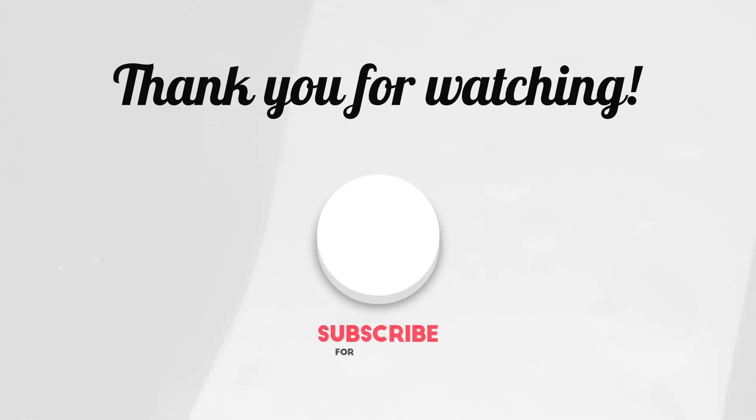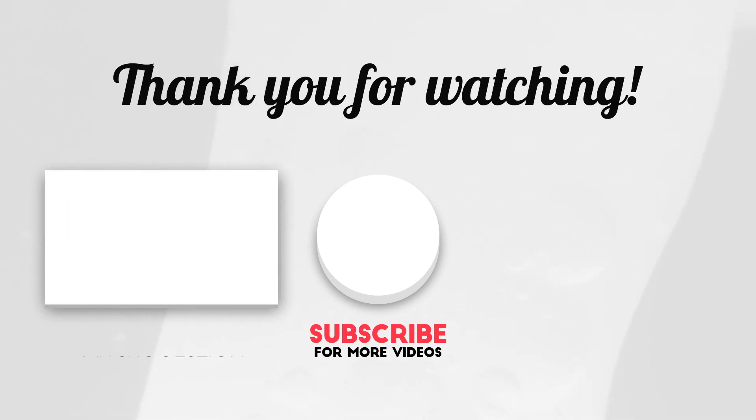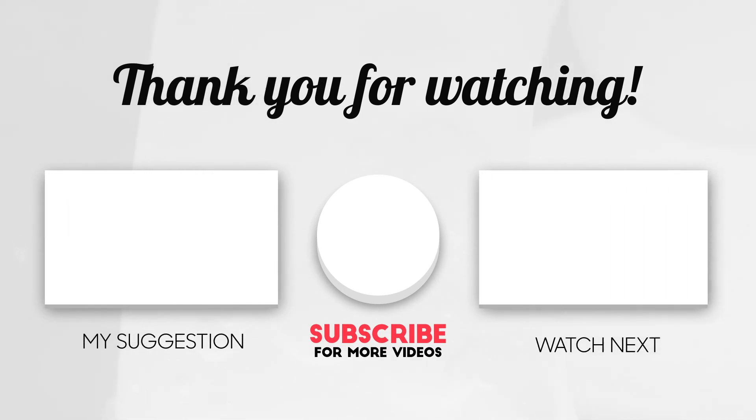I hope this video was helpful for you, and if it was, subscribe to my channel for more useful tips. I recommend that you learn about the popular tags tool next, which shows you the top 10,000 tags on Redbubble. I'll see you soon with more content.